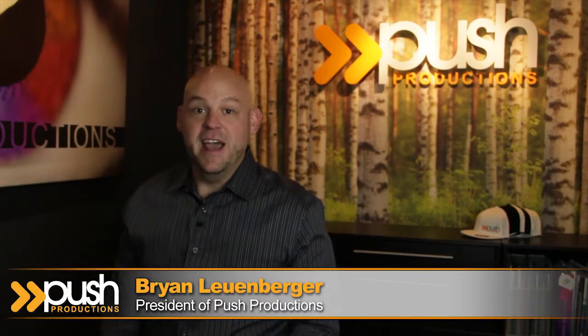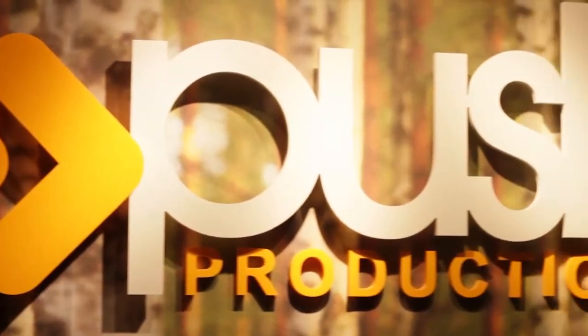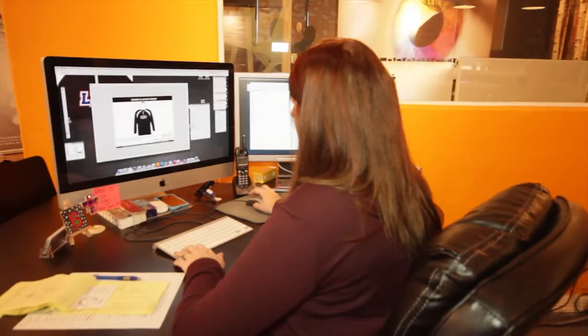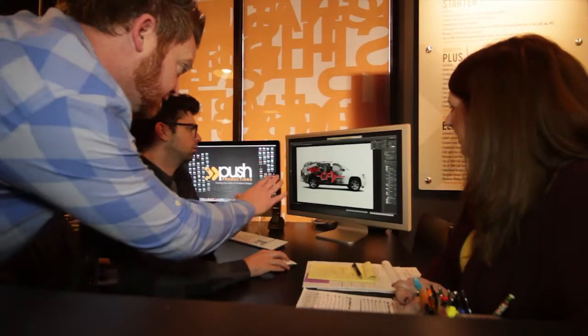Push Productions is a full-service print and marketing design firm with in-house production. I've spent the last 10 years developing a staff that consists of the top graphic artists and creative minds, as well as a team of skilled craftsmen who truly take pride in their work. It's this collaboration of these two teams that creates such successful and consistent branding for all of our clients.